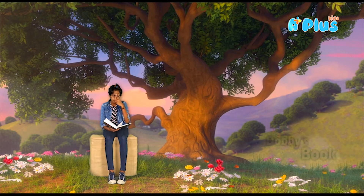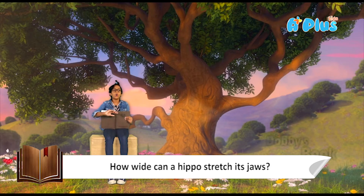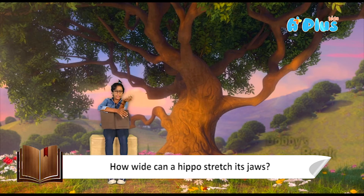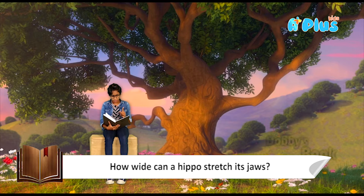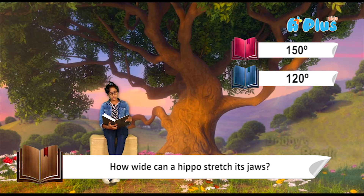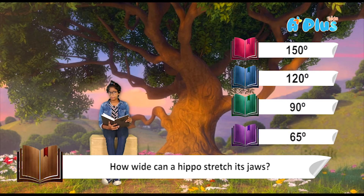Question number one: how wide can a hippo stretch its jaws? Hippos' jaws are really really big. Ours are too small — I can only open mine about this much. But hippos can open theirs really wide. We have four options: option A, 150 degrees; option B, 120 degrees; option C, 90 degrees; and option D, 65 degrees.